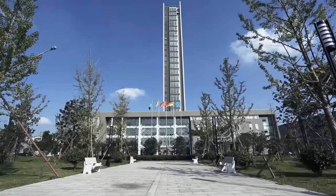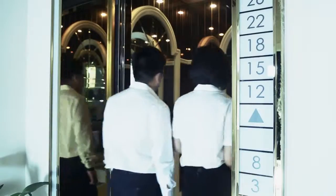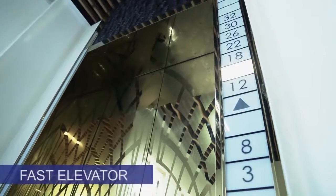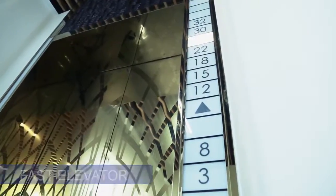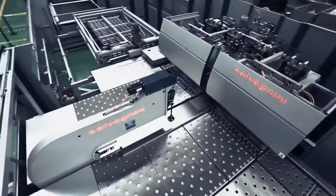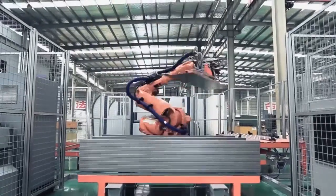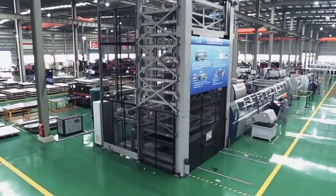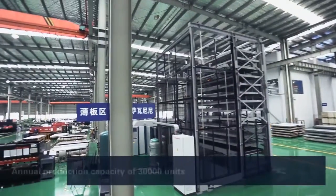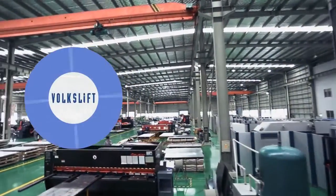VoxLift enhanced the core competitiveness of the enterprise and successfully developed and built up the 108-meter high test tower, including a fast-speed elevator running 7 meters per second. In order to meet customized and lean product requirements, VoxLift invested in fully automated metal plate production lines imported from Europe and robotic automatic welding systems. As a result, the annual production capacity has taken a giant leap up to over 30,000 units.